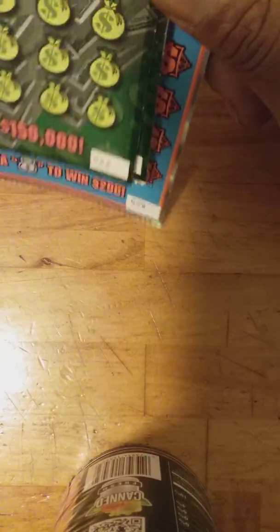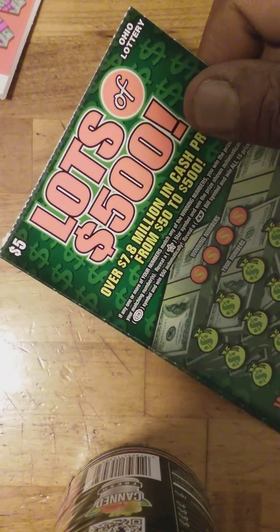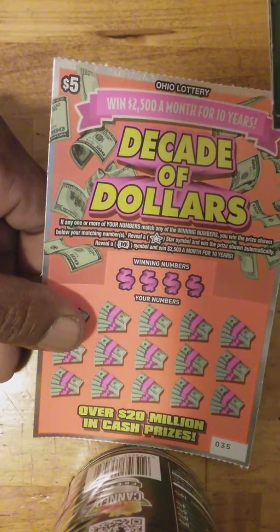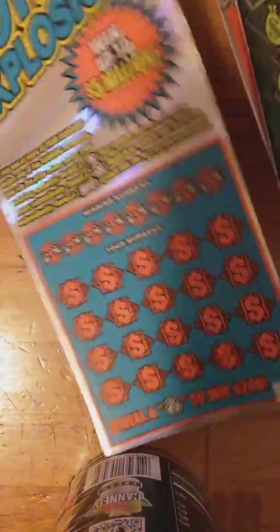Welcome back to the King and Scratchers video. This is going to be a $35 session. We got two of the Lots of $500 — ticket $28 and ticket $48 — trying to search for that $500. This is loaded with $50 and $2,500. We got a $5 Decade of the Dollars, and one big boy: the $20, $100 Million Money Explosion.